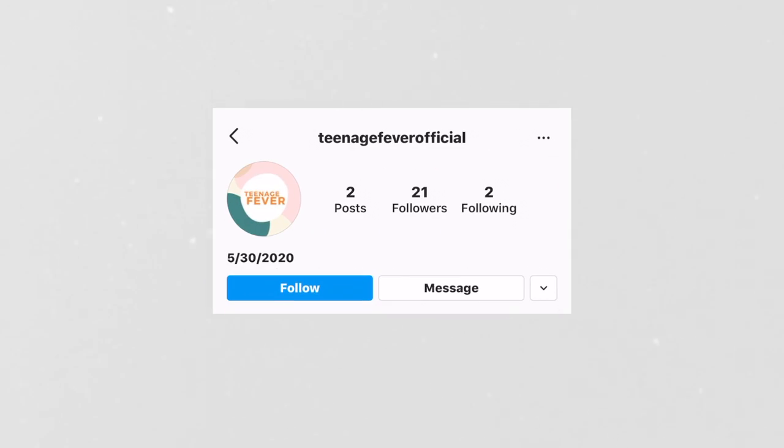Before we begin, please make sure to go and check out my podcast, Teenage Fever. It just came out. You can find it on all major platforms — Spotify, Apple Podcasts — and all the links are down below. Follow the Instagram, Teenage Fever Official.